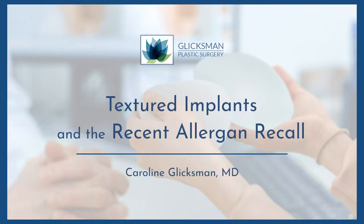I wanted to add a small segment to my website for any of my patients that are interested in learning a little bit more about why I originally used textured devices and what's going on with the Allergan voluntary recall.